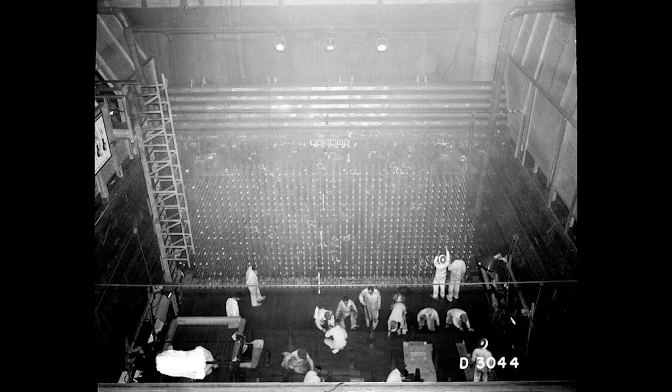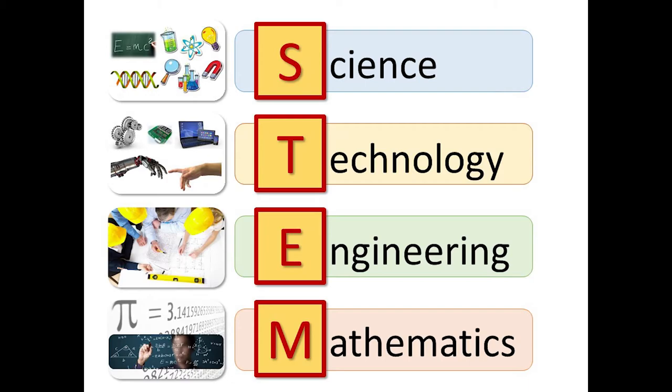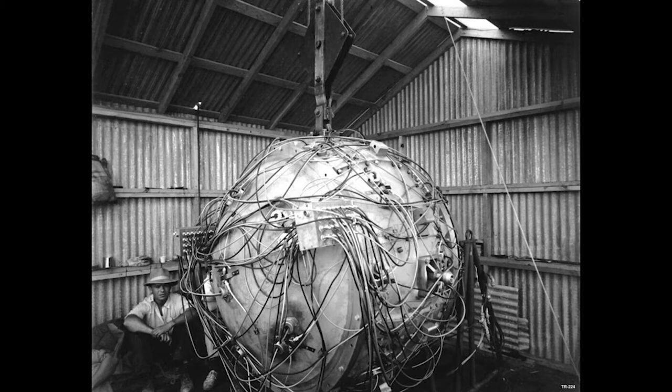During World War II, scientists, engineers, and mathematicians made huge advancements in STEM. STEM stands for Science, Technology, Engineering, and Mathematics. People from around the world invented new technology during World War II so they could win the Great War. The British invented radar systems and computers to crack secret German codes. Germans improved rocket technology. Here in the United States, the Manhattan Project scientists, engineers, and mathematicians advanced nuclear science.